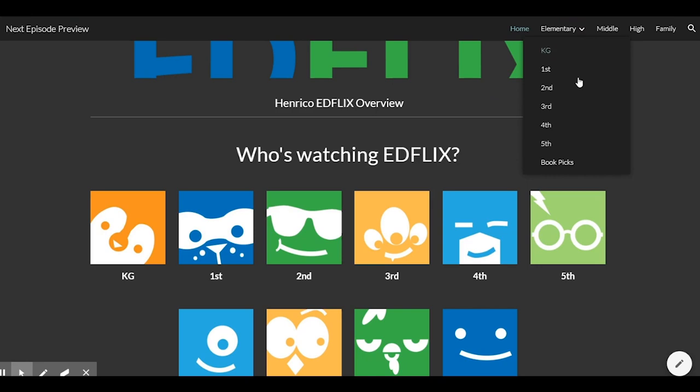For returning learners, find your avatar under the Who's Watching EdFlix to select your student's grade level. There's also a Family Viewer option, with links and resources to support learning.